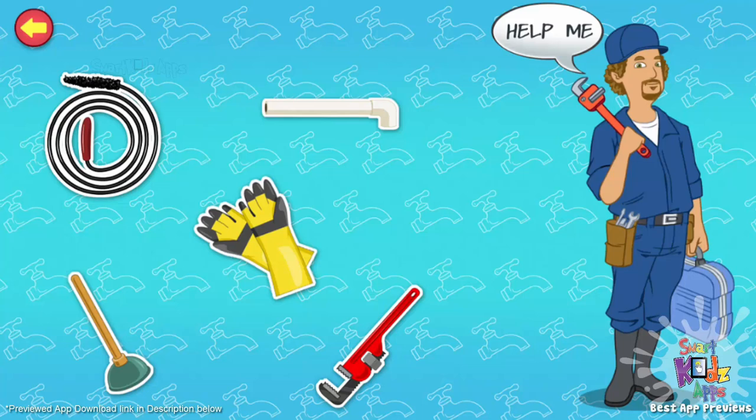Hi. My name is Mr. Leak. I'm a plumber. I repair leaking pipes and faucets and even fix clogged toilets or sinks. Tap the items on the screen to know more about a plumber's tools.